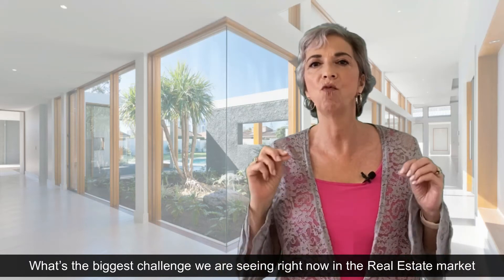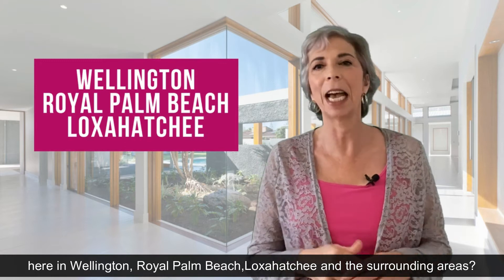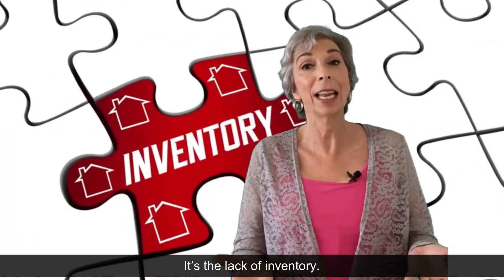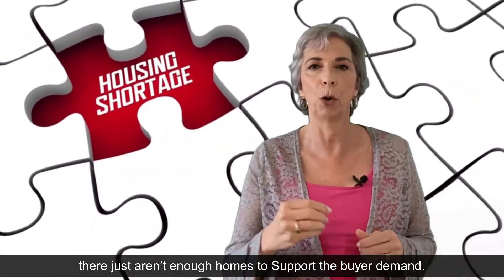What's the biggest challenge we are seeing right now in the real estate market here in Wellington, Royal Palm Beach, Loxahatchee and the surrounding areas? It's the lack of inventory. It's been insane. There just aren't enough homes to support the buyer demand.